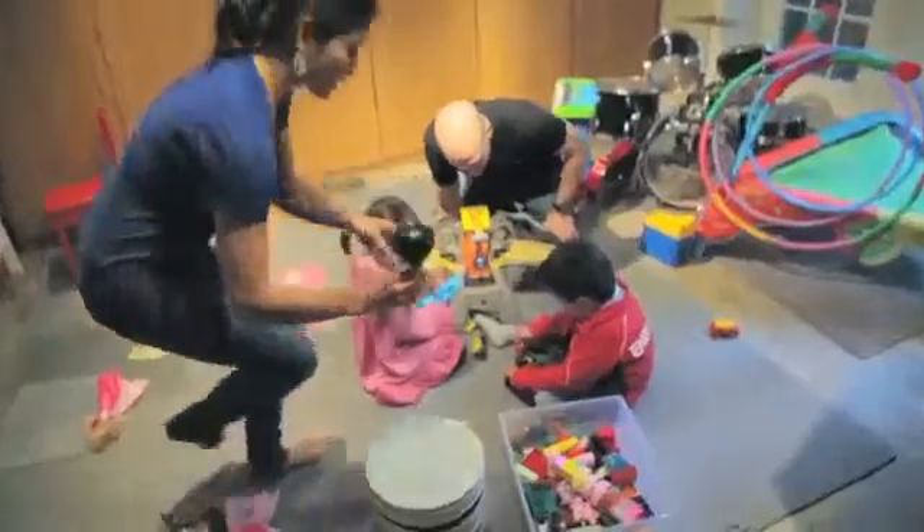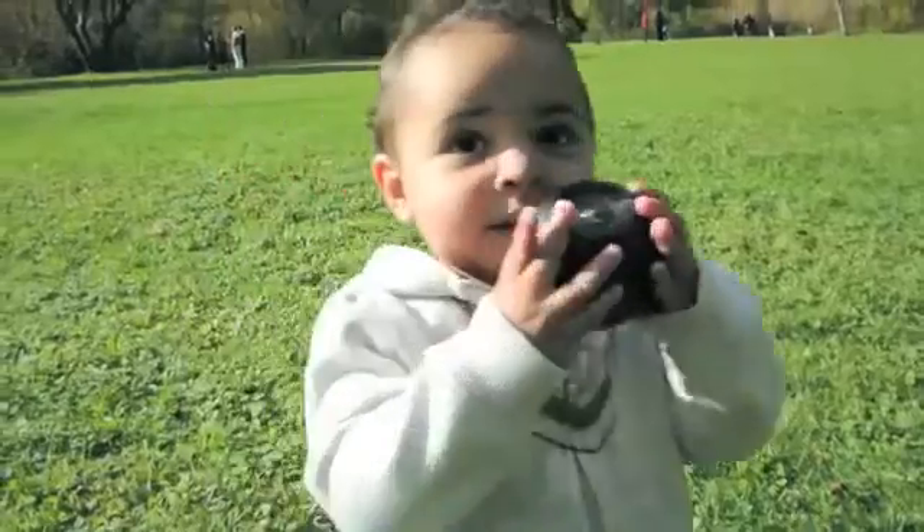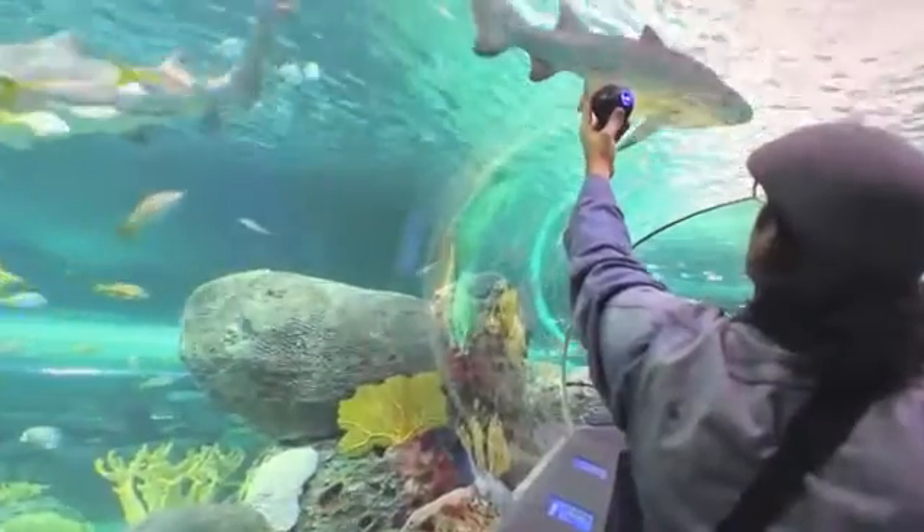We've designed the Bubble Cam to be ready and available to everyone. You're going to have to make a choice — sometimes you want that straight-on shot, that one angle, but there are going to be moments where you want to see everything. With your help, we're going to make 360 degrees of your world available at any time.